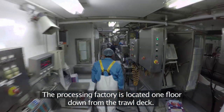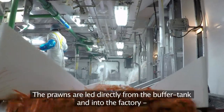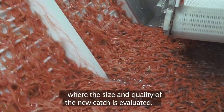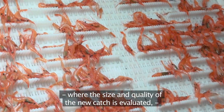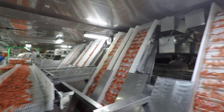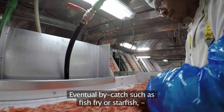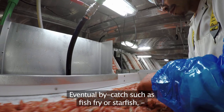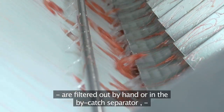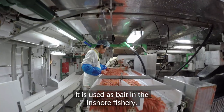The processing factory is located one floor down from the trawl deck. The prawns are led directly from the buffer tank and into the factory, where the size and quality of the new catch is evaluated and the processing plan adjusted accordingly. Eventual bycatch such as fish fry or starfish are filtered out by hand or in the bycatch separator and kept in a separate freezer, where it is used as bait in the inshore fishery.